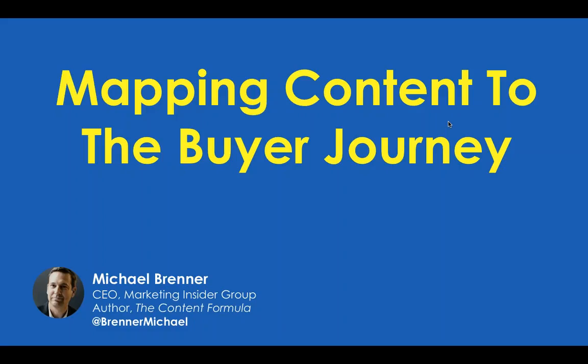You can also tweet along or ask questions that way — we're using the hashtag VMWebinar today. If you have any technical problems, usually just signing off and signing back on fixes it. I think those are all my notes, so I am happy to hand it off to our presenter, Michael Brenner.